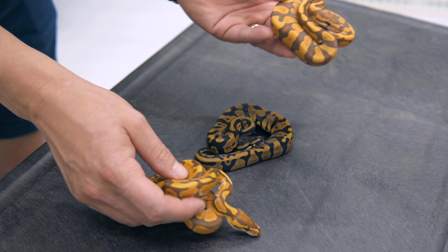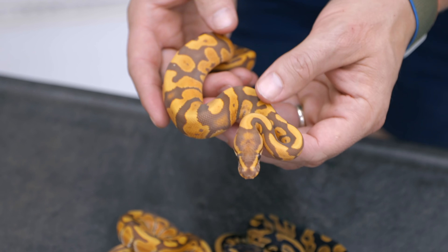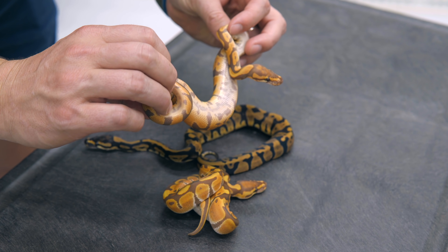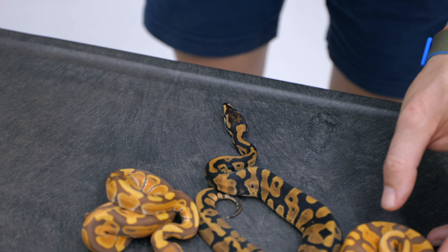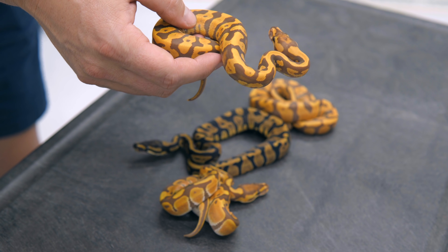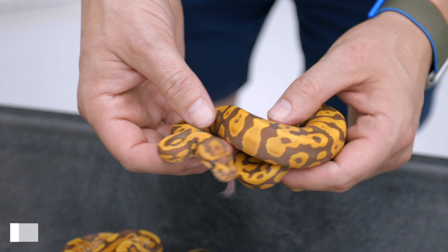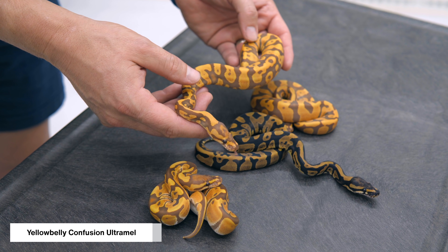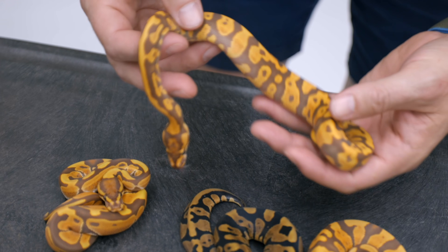That's really what it's about with these pattern mutations — you want to bring the pattern into these new color palettes and enjoy them. The Confusions have that cool belly too, all that patterning on the belly which gives it a neat look. Since we also had yellow belly in the pairing, we ended up with one visual yellow belly and one yellow belly head. This yellow belly Confusion Ultramel just takes the colors and makes them a little bit more extreme, a little bit nicer. It has a cool head stamp and a lot more checkering on the belly from the yellow belly and Confusion together.